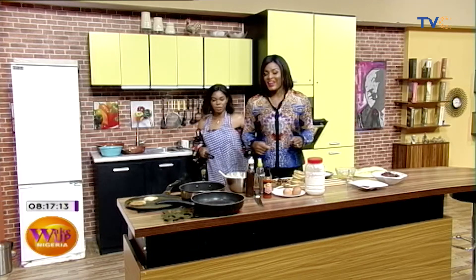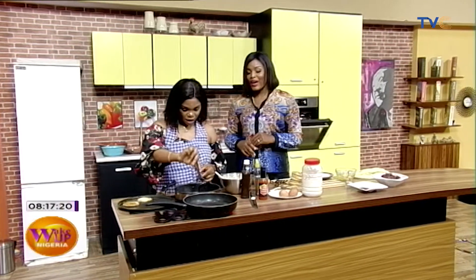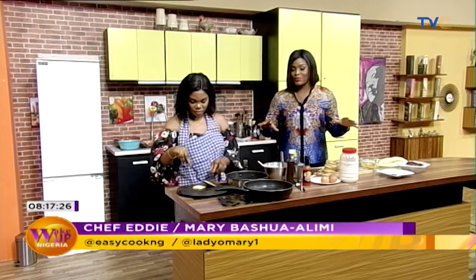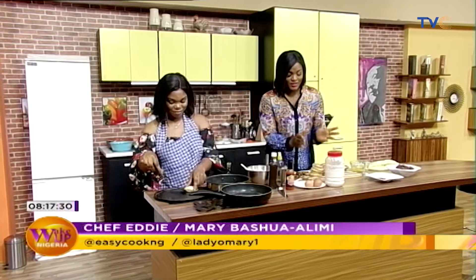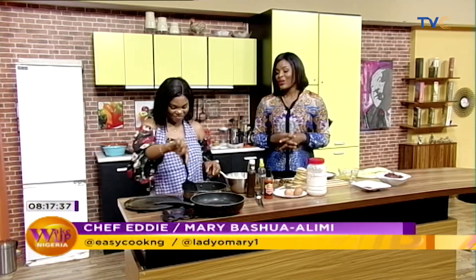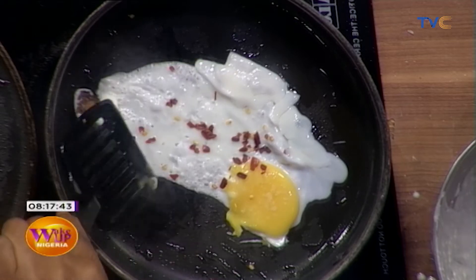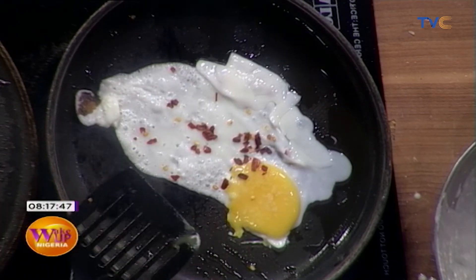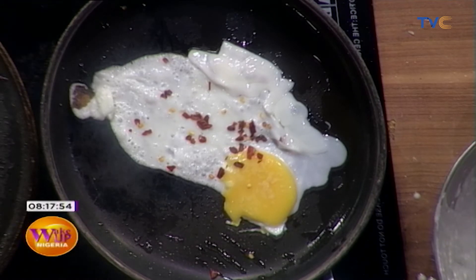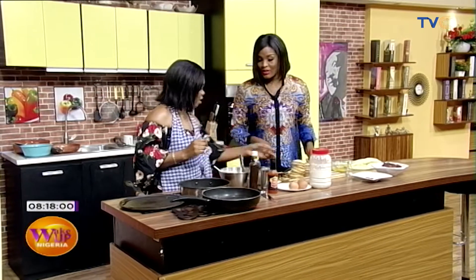The cooking continues right here — a lot is happening. I still have Chef Eddie of Easy Cook NG preparing breakfast for us this morning. Pancakes — the full breakfast thing. You can see the table is very busy this morning. Look at the pancakes, stacks of pancakes! Just look at that — don't you just want to bite into them? So the eggs are usually fried sunny side up, unless a customer asks for something different.